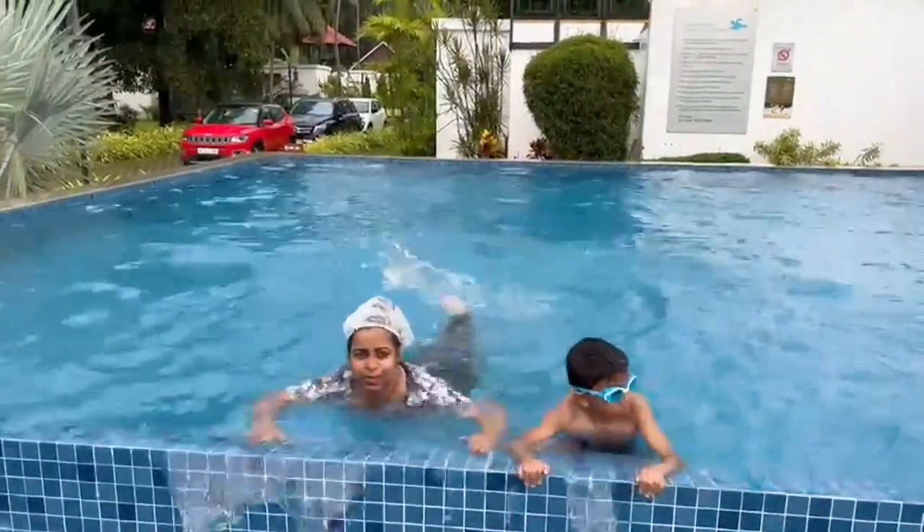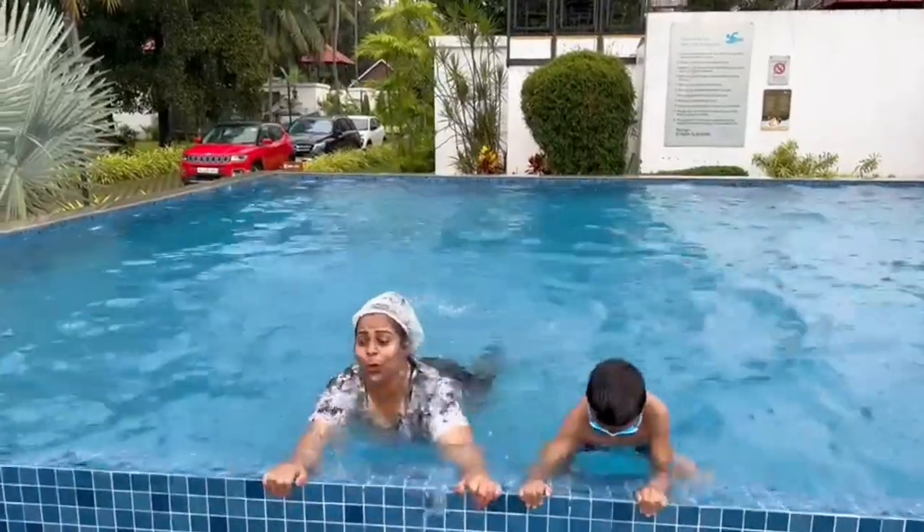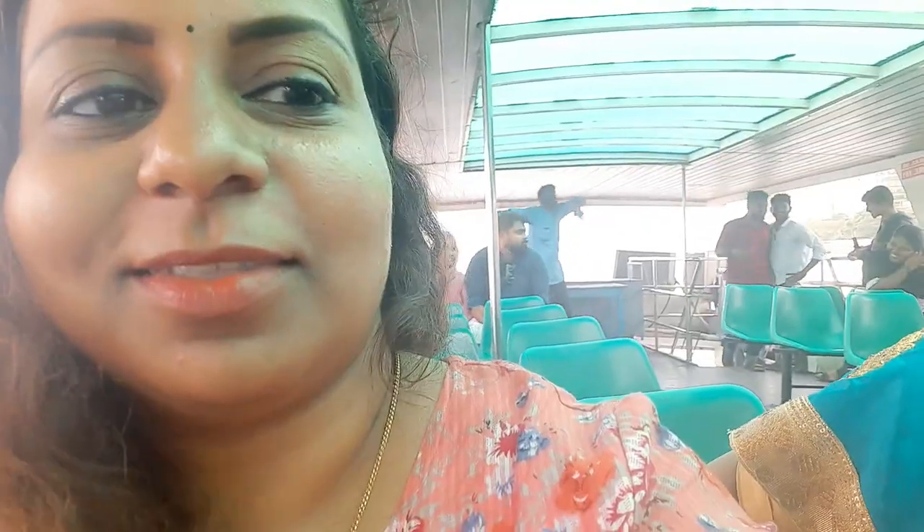Then we moved out for lunch because we didn't want the regular resort food. We went to Punitara — it's a small kind of 2D shop and it's amazing. You should definitely try it if you're traveling to Alappuzha or Kochi. It's something different and the food is really cheap!